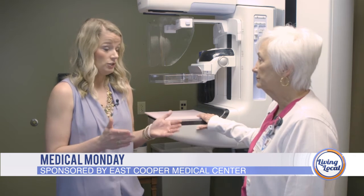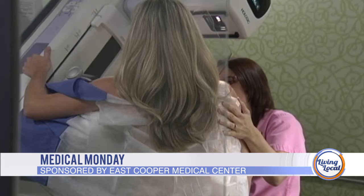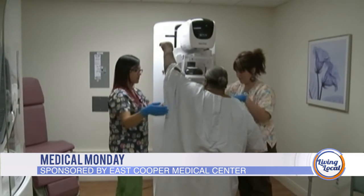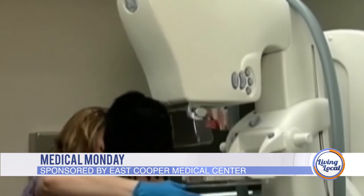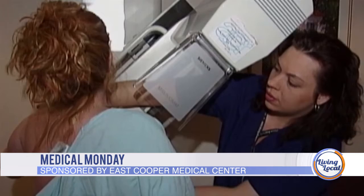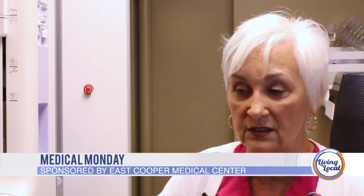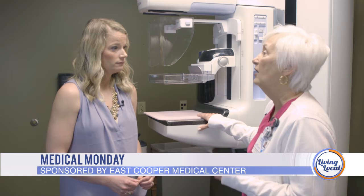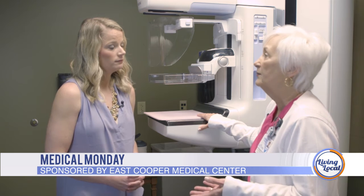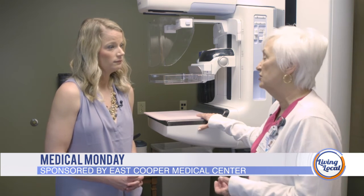Let's talk about the process in general for getting a mammogram. The first thing you want to do is have an order from your physician, then call and make an appointment. The day you come in, we ask that you wear a two-piece outfit because you will be undressing from your waist up. Leave off the deodorant — that's very important because it can cause artifacts on the image itself. Once you have your mammogram, in two to three days you'll receive a letter with your results. If the mammogram is abnormal, I call you, go over the report with you, answer any questions, and make an appointment for any additional imaging that may be required.